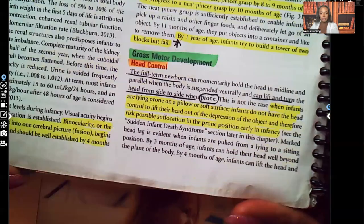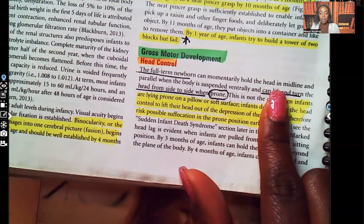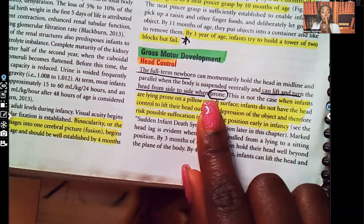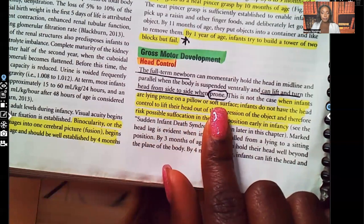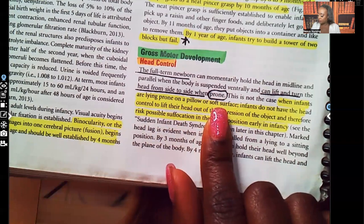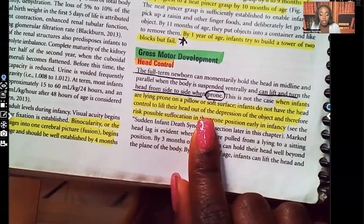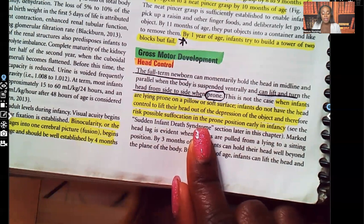For gross motor development: the full-term newborn can momentarily hold the head midline and parallel when the body is suspended ventrally, and can lift and turn the head from side to side when prone — when on their stomach. But this is not the case when infants are lying prone on a pillow or soft surface. Infants do not have the head control to lift their heads out of the depression of such an object, and therefore risk possible suffocation in the prone position early in infancy. That's why we do not put pillows or plush objects in the crib.